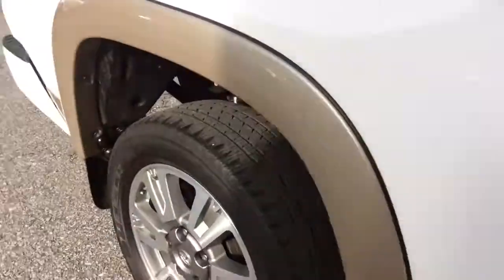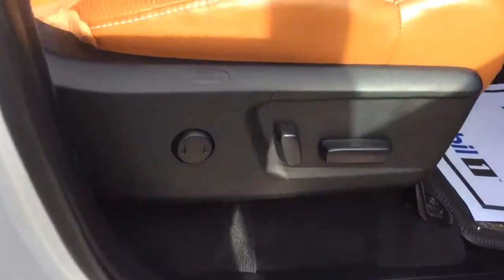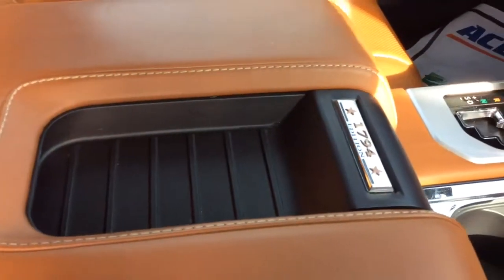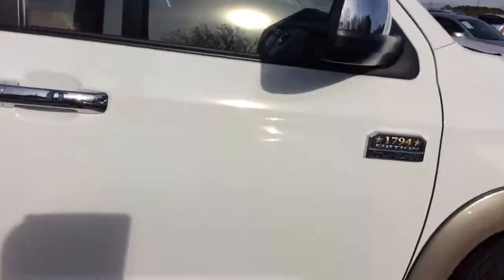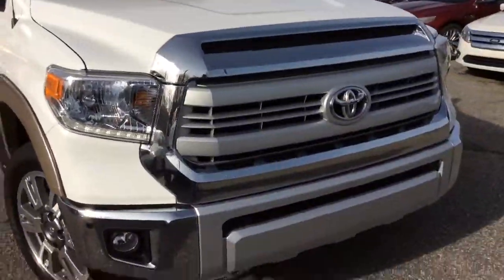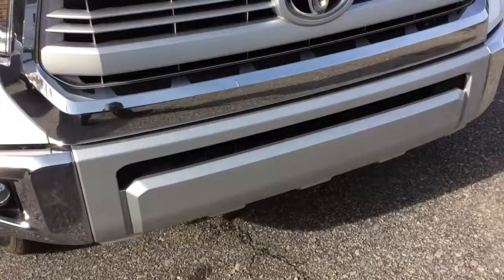I'll step here to your passenger side. You have 10-way lumbar seats here. The passenger seat, the 1794 Edition trim here, as well as your center console. I want you to see all these details. And if you have any questions about it, there we go — the front sensors. I want you to see that there as well.